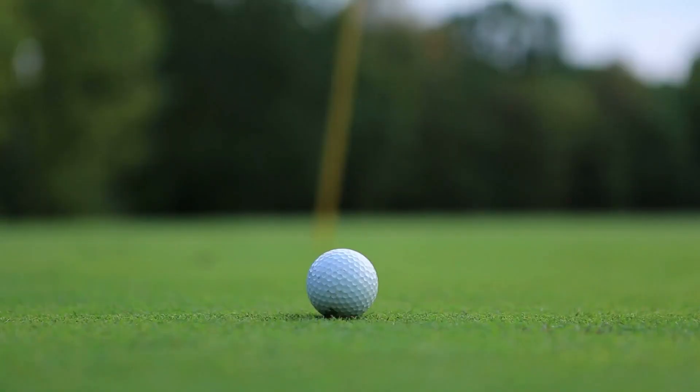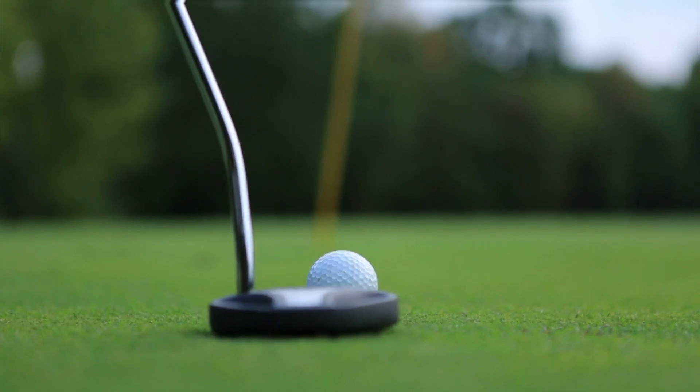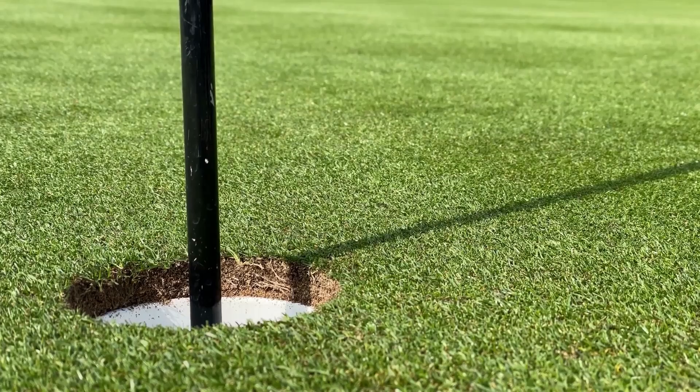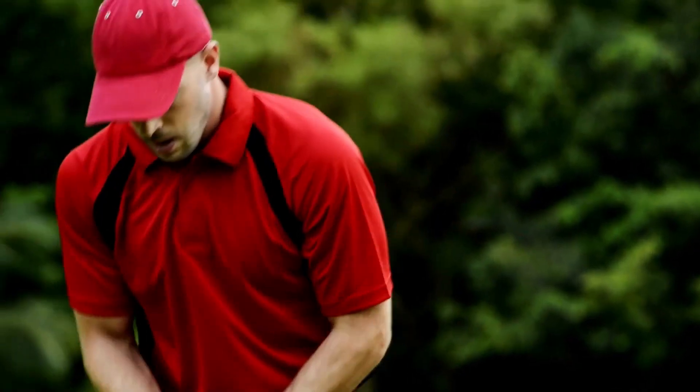In addition to reducing drag, the dimples on a golf ball can also affect how it spins and reacts when it hits the ground. Golfers may choose a specific type of golf ball based on their individual playing style and the course conditions they'll be playing on. Have you ever played golf?